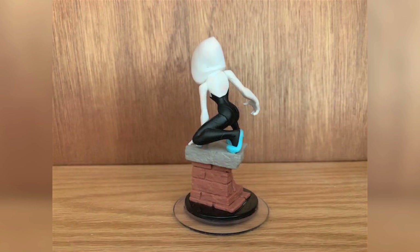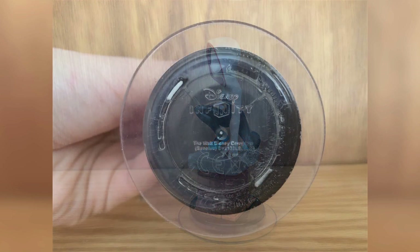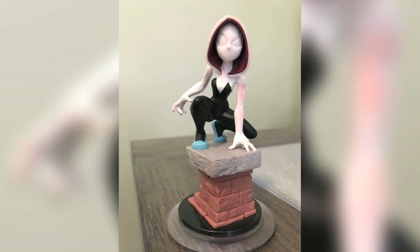Spider-Gwen's rising popularity would have made her a fan favorite in Disney Infinity, but sadly, as you all know, the game doesn't exist anymore. However, it's things like these that never cease to amaze me. This prototype Spider-Gwen figure joins the likes of Premium Hulk, Doctor Strange, and Moana prototypes that have been floating around the internet.